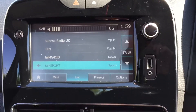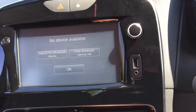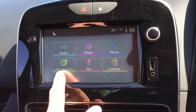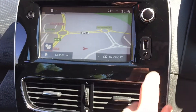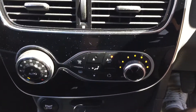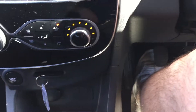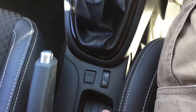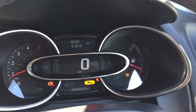DAB radio, media connection, Bluetooth telephone connection, eco driving, satellite navigation, air conditioning, five-speed manual gearbox, cruise control and limiter.